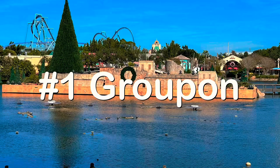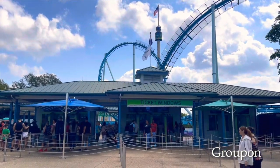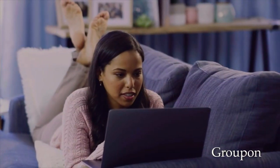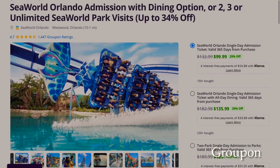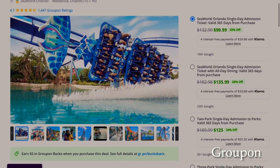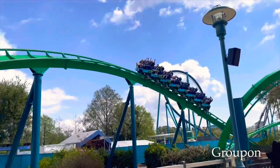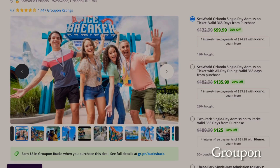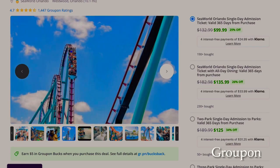Number one is Groupon. I never thought I'd see the day where Groupon would give us the option to purchase tickets to the Florida theme parks directly from their website. And now Groupon is offering SeaWorld tickets for a limited time. If you know anything about Groupon, you know the deals come and go. I've been watching the SeaWorld Orlando deals closely over the past six months, just to see if they are staying there a little bit longer — and good news for you, they are.